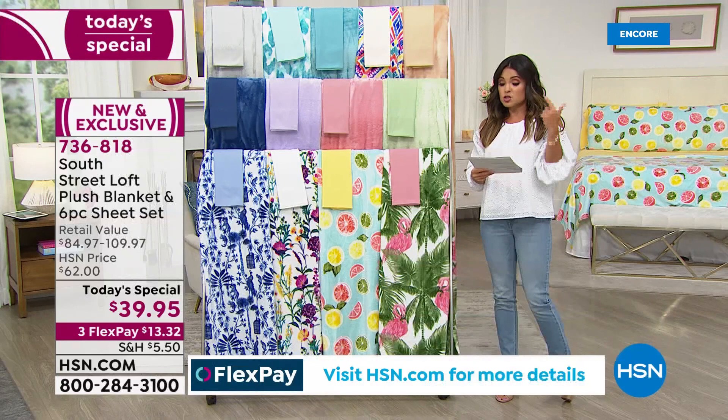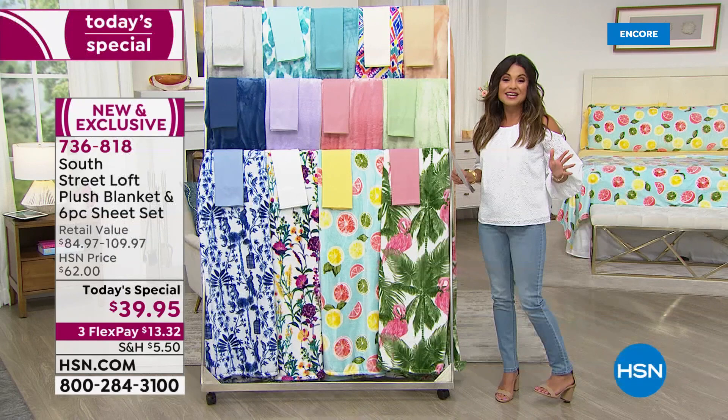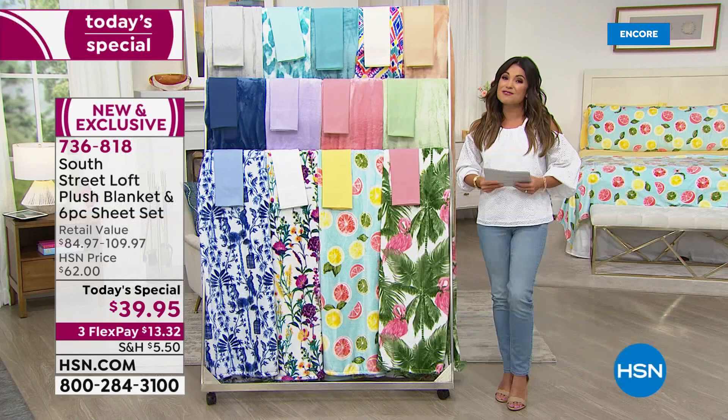The FlexPay is $13.32 across the board — whether you're picking up twin, twin XL, full, queen, king, or California king. Because you're watching right now, you get to choose what you want, whatever size you need. Complete bedroom refresh.